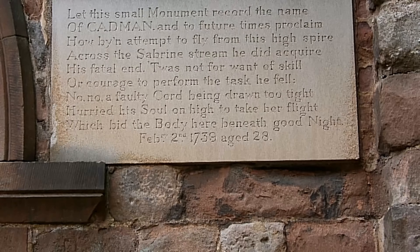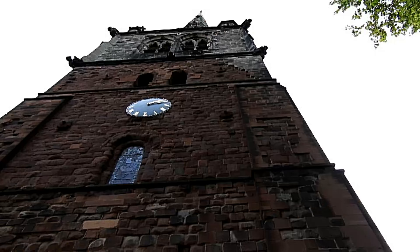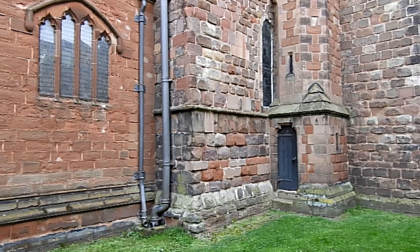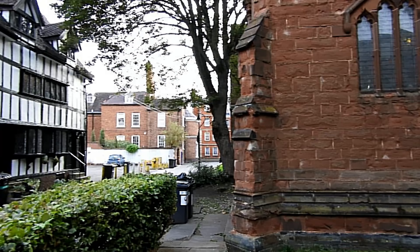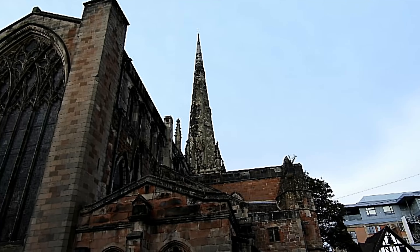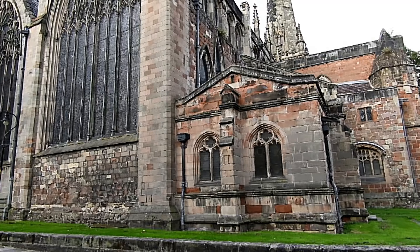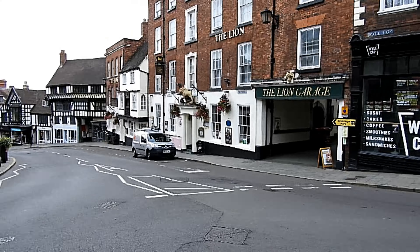And that's the theatre and St Mary's church. The plaque says that Mr Cadman decided to fly off the top of the church — seriously, stop it and read it. And he landed down there, that's where he ended up. Nobody said he was the brightest bulb in the park. I like that sign on the pub: 'Drinkers wanted, please apply within.'